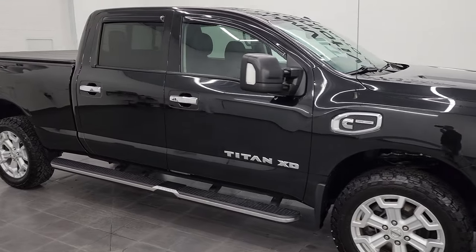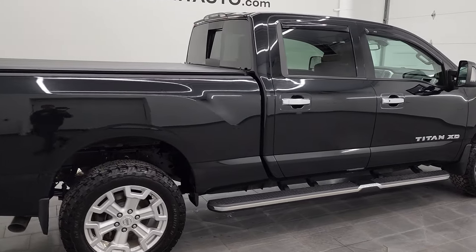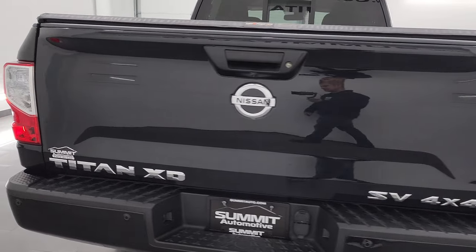Hey, this is Brett and this 2018 Nissan Titan XD is stock number 13434 ZA. I am here at Summit Automotive in Fond du Lac, Wisconsin.